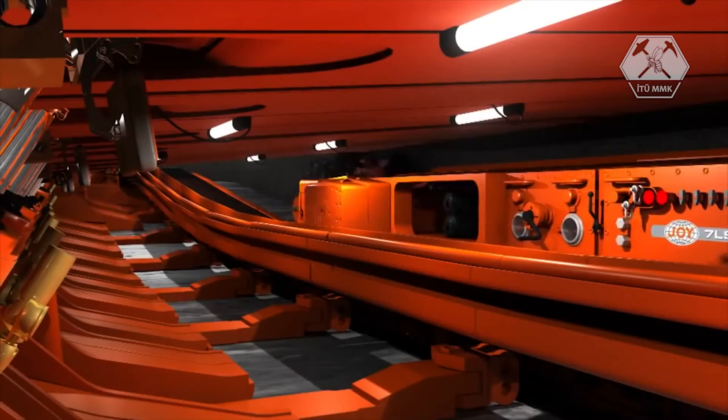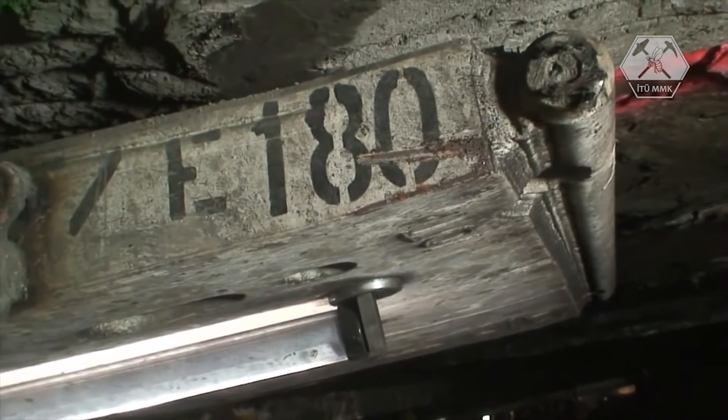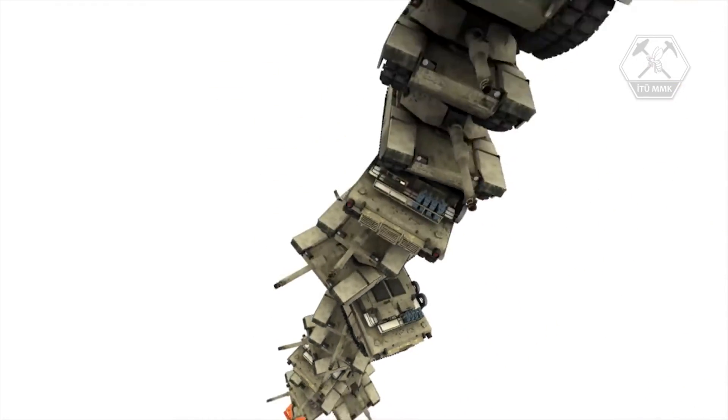After the shearer passes, it communicates electronically to the roof supports. The supports hydraulically pull themselves forward, then set or wedge themselves into place, pushing the conveyor forward. Each roof support exerts enough force to hold more than 16 Abrams tanks.